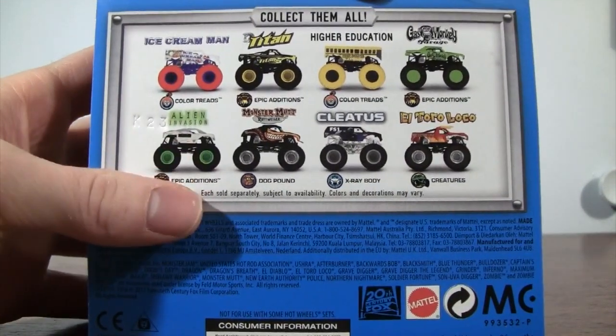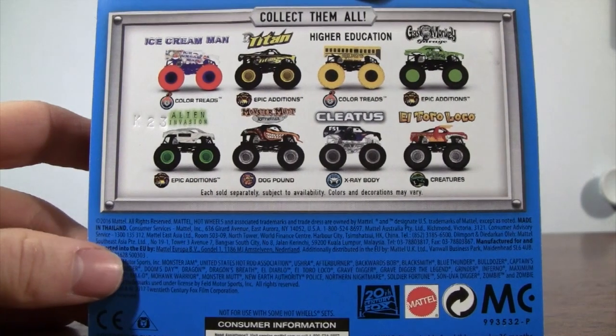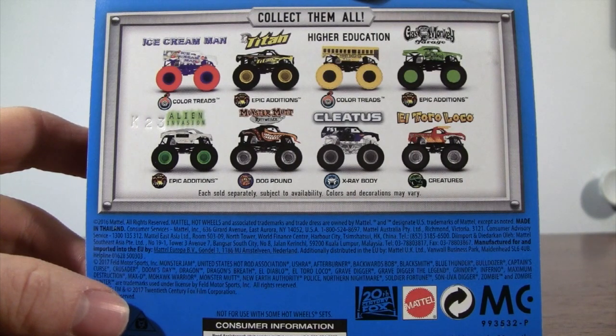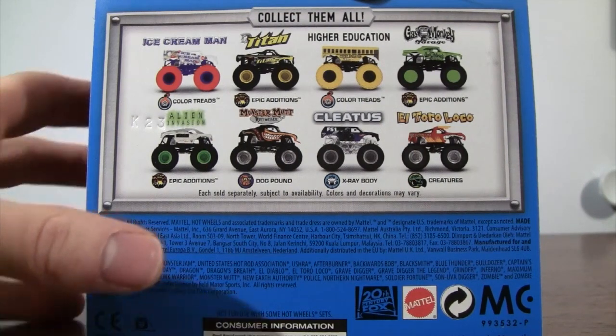On the back of the box we have Colored Treads Ice Cream Man, then we have Epic Editions of Titan, Colored Treads of Higher Education, Epic Editions Gas Monkey Garage, Epic Editions Alien Invasion, from the Dog Pound you have Monster Mutt Rot Roller, then you have X-Ray Body of Cletus and Creatures of El Toro Loco.